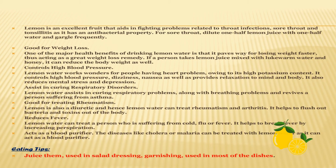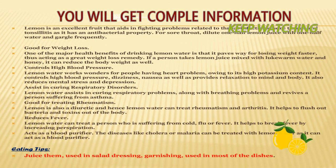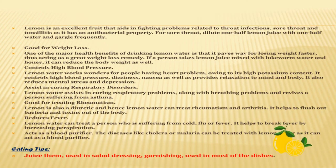Lemon is also good for weight loss and controls high blood pressure. One of the major health benefits of drinking lemon water is that it paves the way for losing weight faster. Lemon water works wonders for people having heart problems due to its high potassium content. It assists in curing respiratory disorders and reduces fever, acting as a blood purifier. Diseases like cholera and malaria can be treated with lemon water, as it acts as a blood purifier. Lemon water can treat a person suffering from cold, flu or fever — it helps break fever by increasing perspiration.